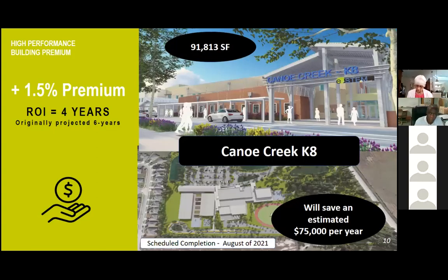Our next case study is Canoe Creek K-8 — less than 92,000 square feet — saving us $75,000 a year, with a premium of 1.5% and an ROI of four years. We just opened this school to students last week. A month ago we did our final air leakage testing — it tested very tight. Compared to our 0.20 CFM per square foot criteria, we tested at 0.04 on infiltration and 0.05 on exfiltration — that's 80% better than the criteria we established. We are doing this project after project. Every project, we are achieving EUIs and air leakage rates below the criteria we've set.